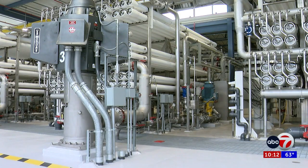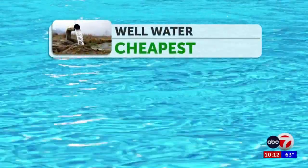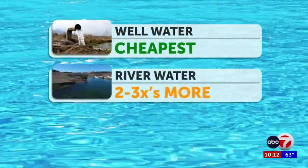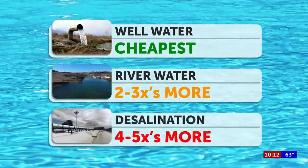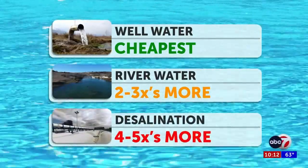But running a plant like this can be expensive. We're not running out of water, but we're running out of the cheap water that we could simply pump and sell at a very low rate. The cheapest option is using fresh groundwater from wells. Cleaning river water can run about two to three times more expensive, and desalination runs about four to five times more expensive.